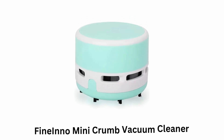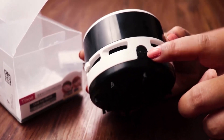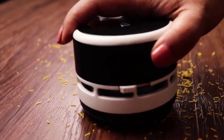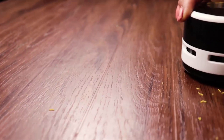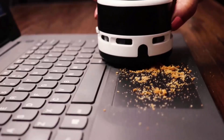Number 1: Finino Mini Crumb Vacuum Cleaner. The Finino Sweeper adopts a high-quality engine that works quickly and reduces noise effectively, which doesn't affect others nor damage your hearing. This is a cordless vacuum cleaner, and with only two batteries, it can serve you no matter where you are.